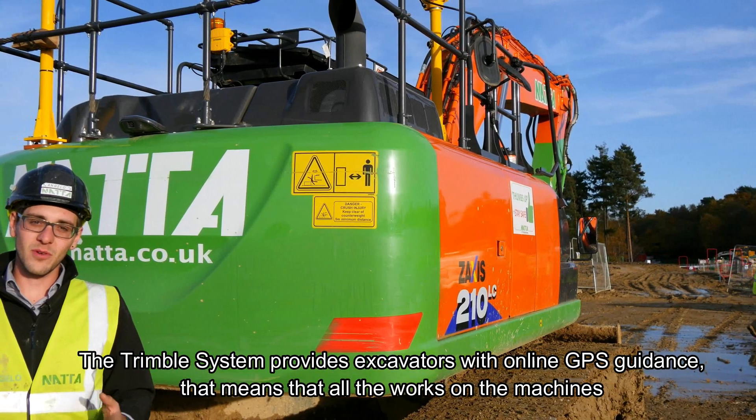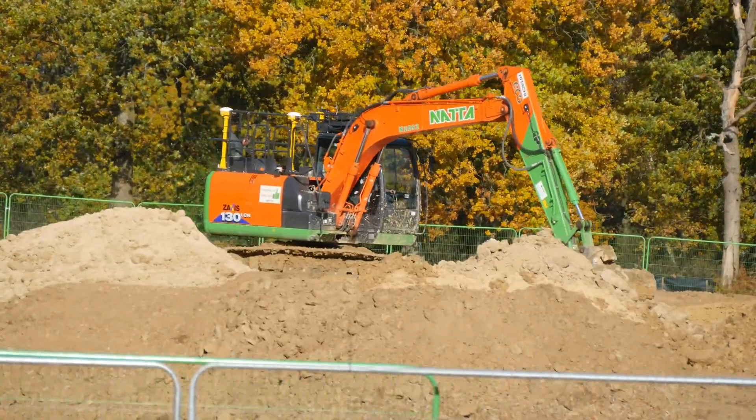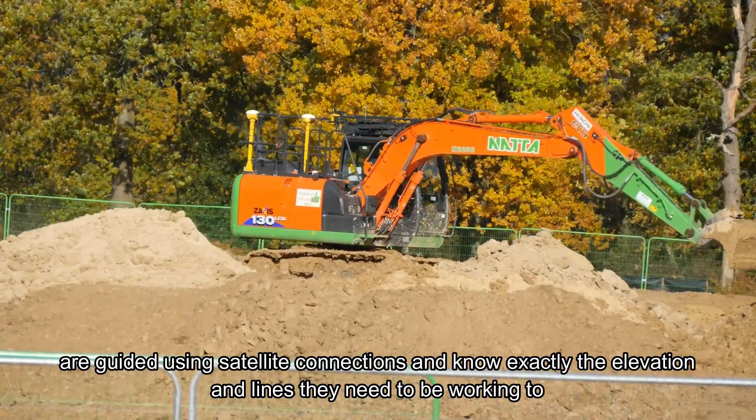The Trimble system provides excavators with online GPS guidance. All the machines are guided using satellite connections and know exactly the elevation and the lines that they need to be working to.